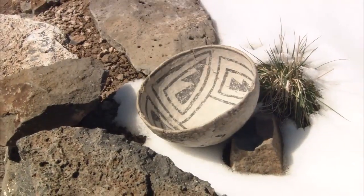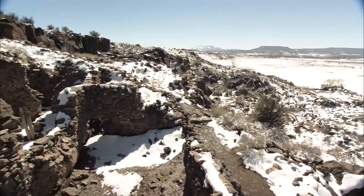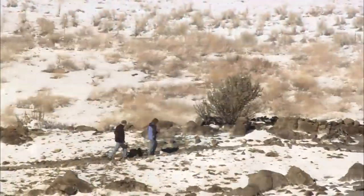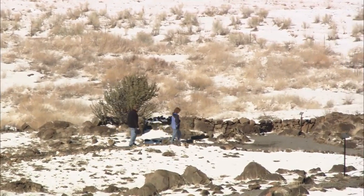Combining culture, history, and religion, Casa Malpais is a must-see for its beauty, splendor, and past. A place where you can literally walk in the path of the men and women who came before us.